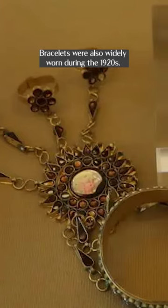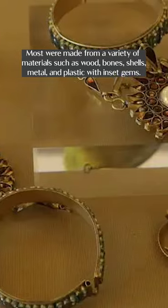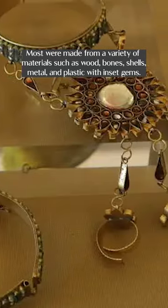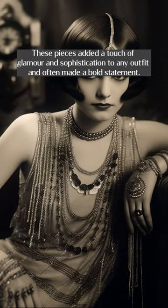Bracelets were also widely worn during the 1920s. Most were made from a variety of materials such as wood, bones, shells, metal, and plastic set with gems. These pieces added a touch of glamour and sophistication to any outfit and often made a bold statement.